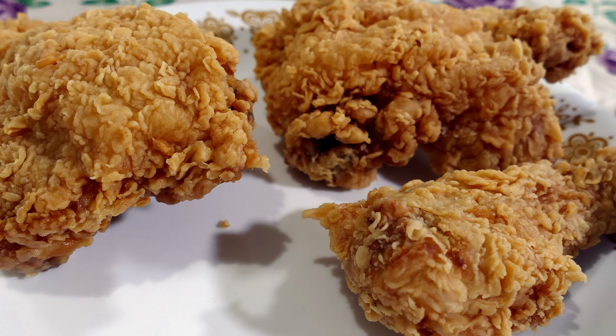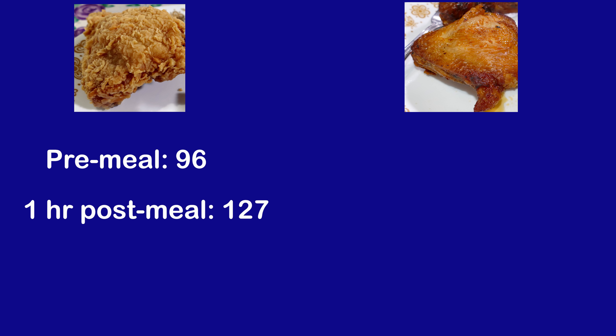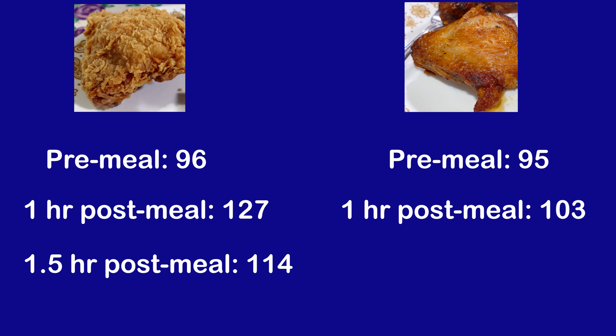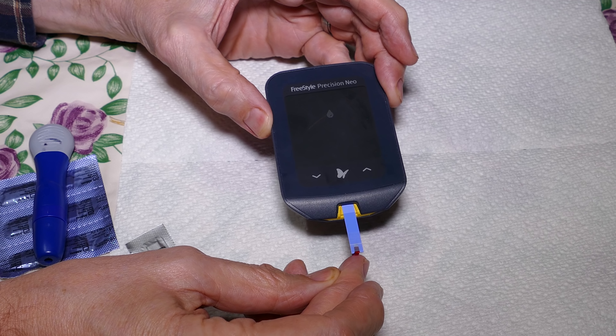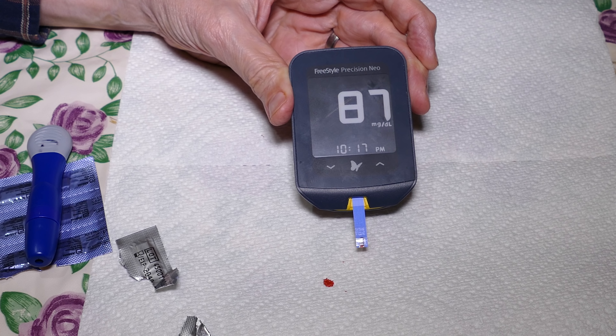If there was a surprise in these tests, it was with the crispy coated chicken. I figured the coating had enough carbs to push my blood sugar higher than it did — I was expecting around 145 or 150, not the peak of 127 that I got. To sum up: for the crispy coated chicken, my pre-meal blood sugar was 96, it peaked at 127 at one hour, and was at 114 at one and a half hours. With the roasted chicken, my pre-meal was 95, it peaked at 103 at one hour, and had dropped to 87 at one and a half hours. My pancreas must have overreacted a bit — with so few carbs to deal with, it spewed out more insulin than it needed to, and I ended up at 87.